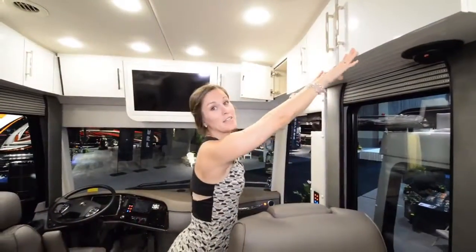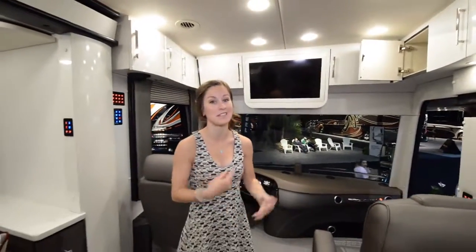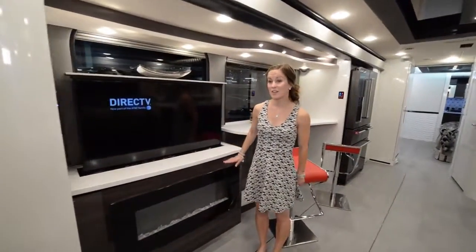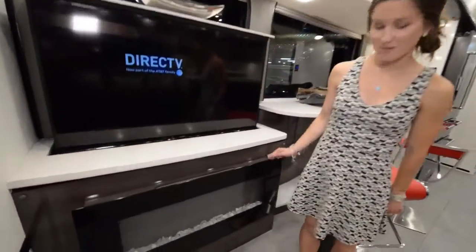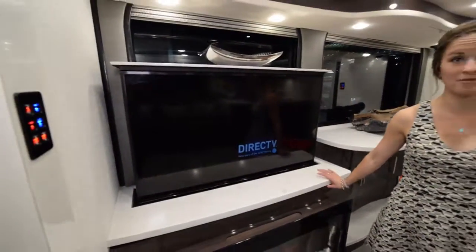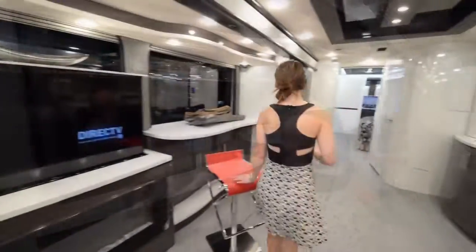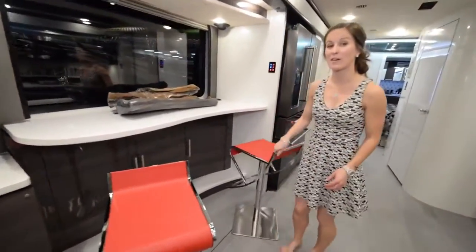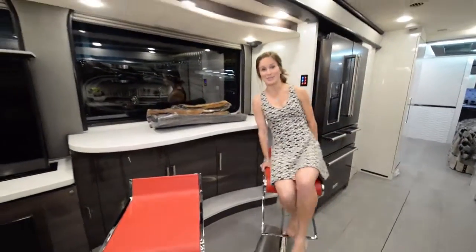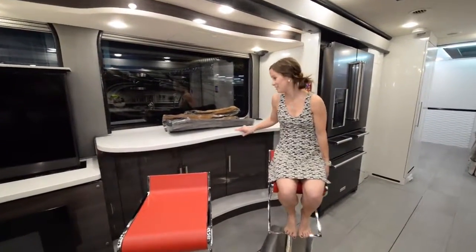The Wi-Fi Ranger picks up Wi-Fi from outside of the coach and brings it into the coach. That's all you have to do — really convenient. Coming into the living area, you have a fireplace, which is really cool. Right above it, a huge TV. My favorite part, personally, is this little bar area. I think it's awesome with these really squishy bar seats. Super comfy.